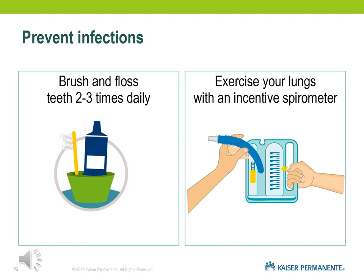Preventing infections includes brushing and flossing your teeth two to three times a day, and using the incentive spirometer to help exercise your lungs. Place the spirometer somewhere easy to reach, and use it at least four to five times a day. You can practice now to get used to it, or the pre-op nurses and recovery room staff will guide you on how to use it.